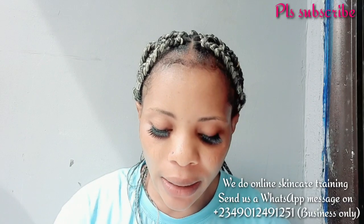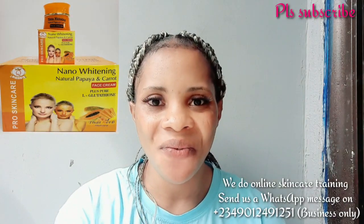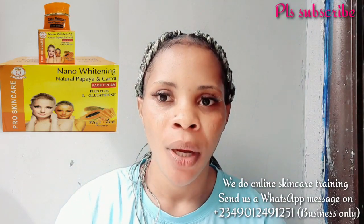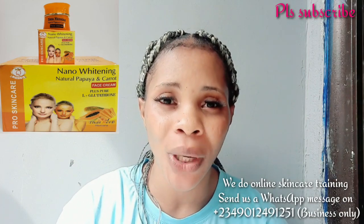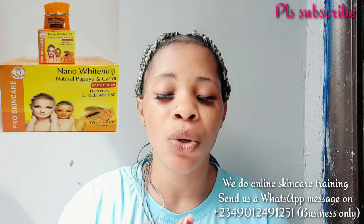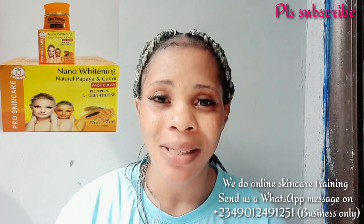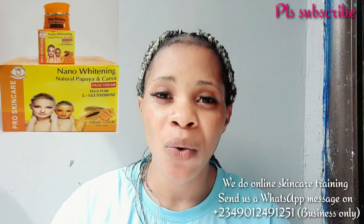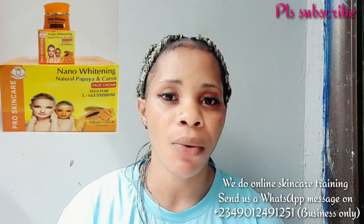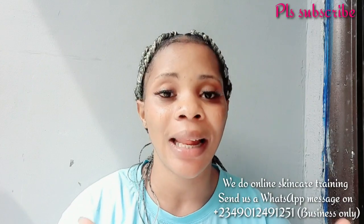The next on my list is the Nano White Natural Papaya and Carrot whitening face cream. This face cream is very, very good and super nice. You can use it long-term as your personal face cream. It helps clear sunburn, helps with lighter pimples — though it's not strong enough for severe acne — and it helps clear dark spots quite well. The presence of carrot and papaya in it is amazing because carrots and papaya are very good whitening and lightening agents. This face cream will help whiten and lighten your face.